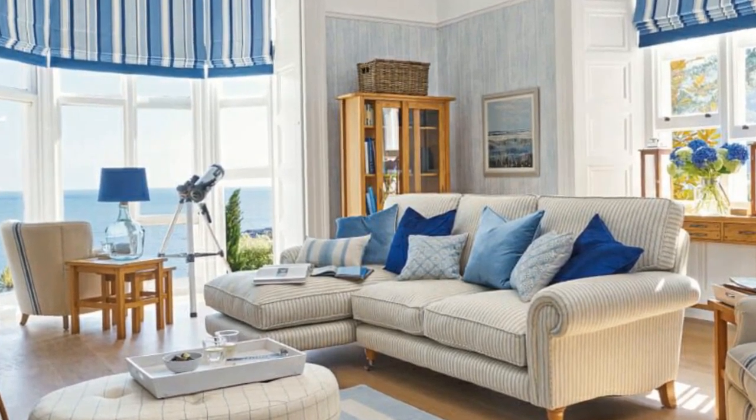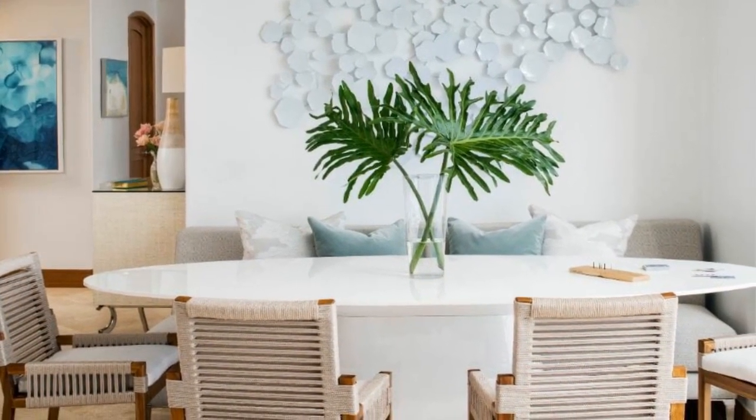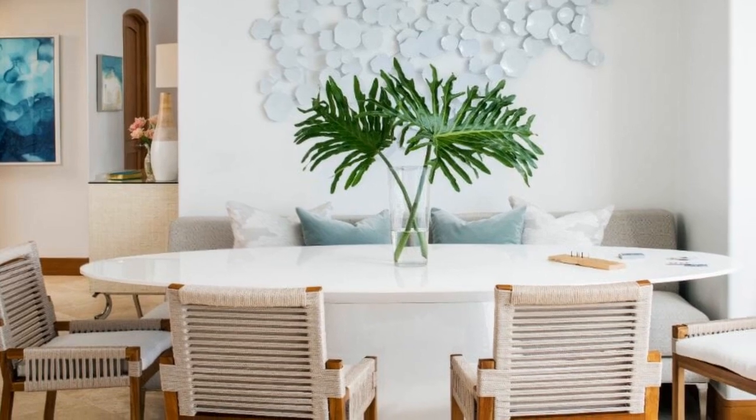Seventh: efficient storage. To keep your minimalist kitchen design tidy and organized, ensure you have efficient storage solutions. Use cabinets with simple designs and well-thought-out layouts. Consider open shelves for frequently used kitchenware, allowing easy access.